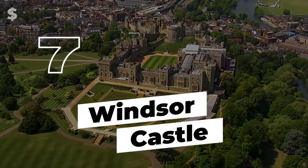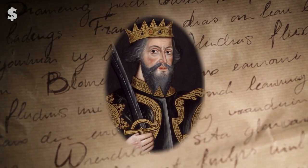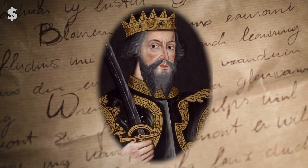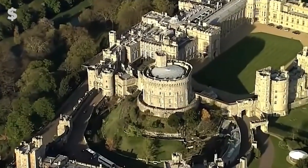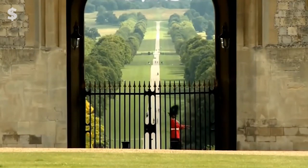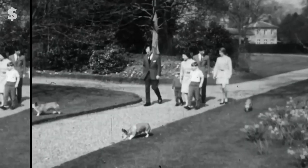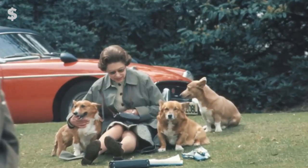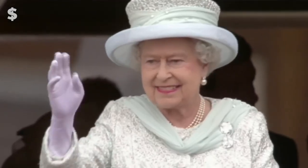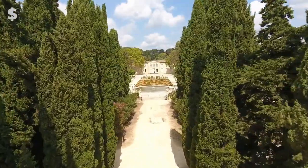Number 7: Windsor Castle. William the Conqueror invested his accumulated fortune at Windsor Castle in the 11th century. The English palace is still the world's oldest and biggest inhabited castle. Windsor Castle is still in use as the royal residence, in contrast to many of the other castles on this list. Windsor is allegedly a favorite weekend destination for Queen Elizabeth II, and the British royal family regularly hosts foreign heads of state there.